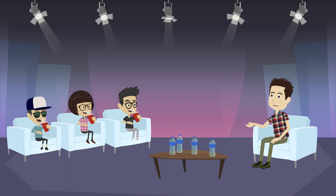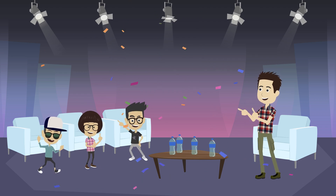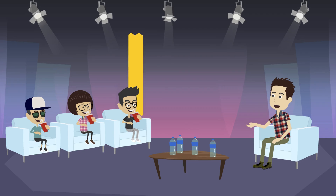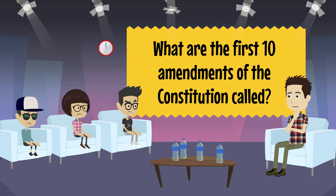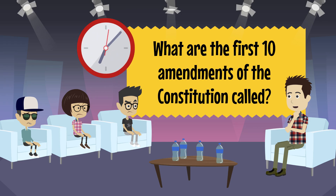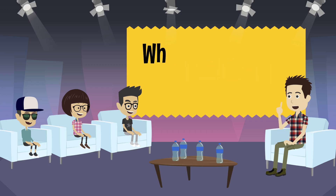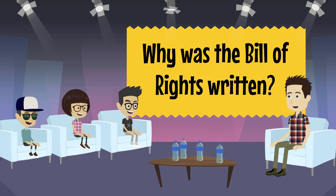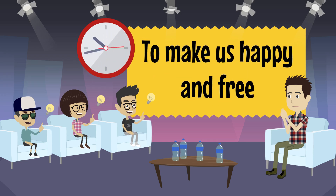Now let's see what you've learned in this lesson — let's play our game show. First question: What are the first ten amendments of the Constitution called? Bill of Rights — you nailed it! Second question: Why was the Bill of Rights written? To make us happy and free. You are so right!